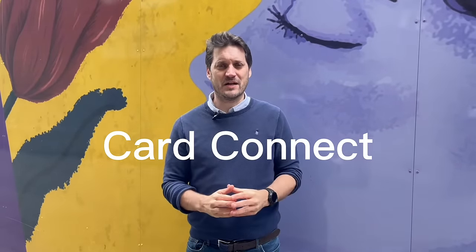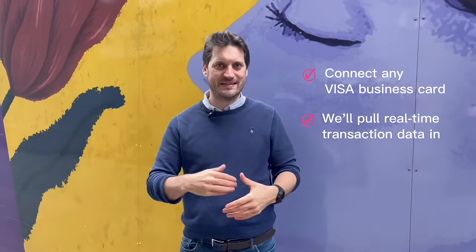Hello there, it's Johnny from Xpend. I'm here to announce a new feature that we've been working on internally for some months now. The feature is called Card Connect, and what it does, it allows you to connect any Visa business card to Xpend, and we'll pull that data in autonomously, in real time, for easy expenses and easy reconciliation.